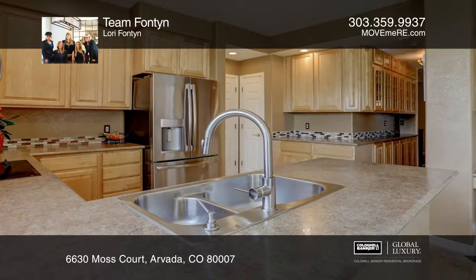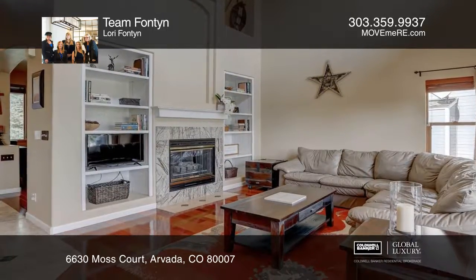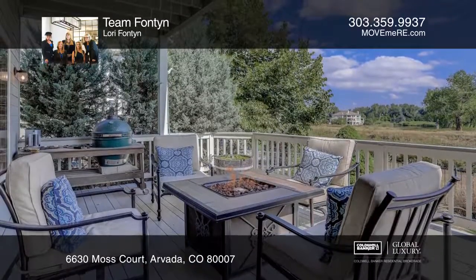Cathedral ceilings and a gas fireplace complete the great room. Enjoy your master suite with a private balcony. Spectacular views from nearly every room.